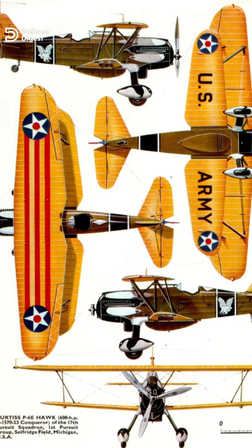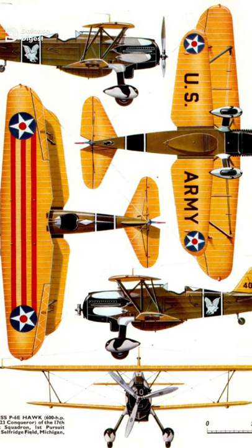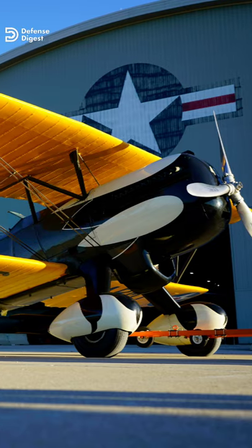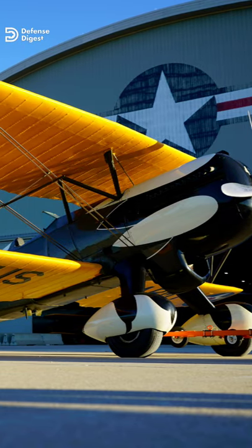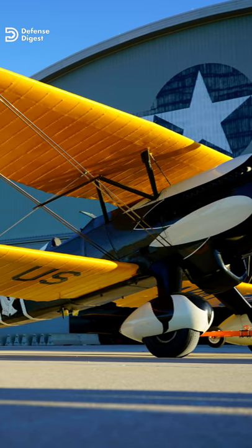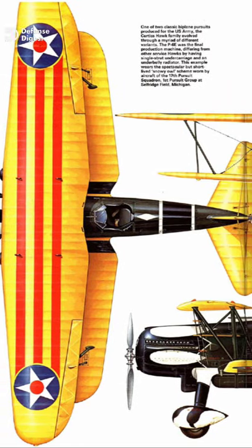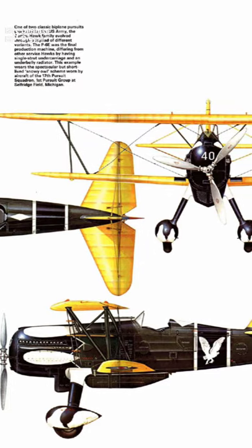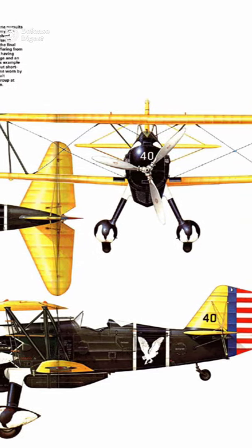Despite never firing its guns in anger, the P-6 was well armed for the time, with two .30 caliber machine guns. The aircraft was powered by a Curtis V-1570 engine, which provided 600 horsepower. It had a maximum speed of 204 mph and a cruising speed of 167 mph with a range of 480 miles.